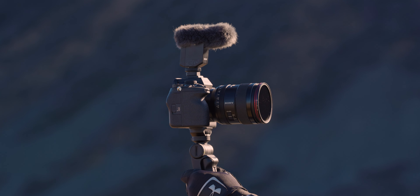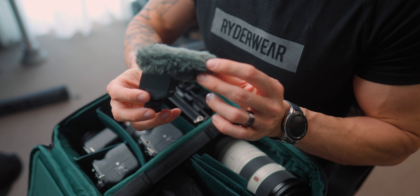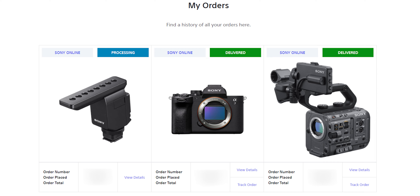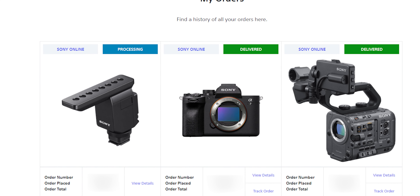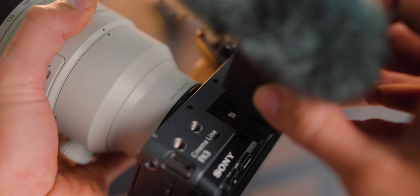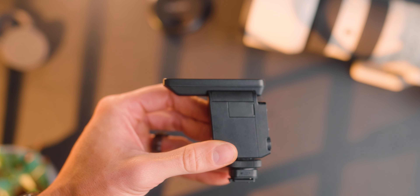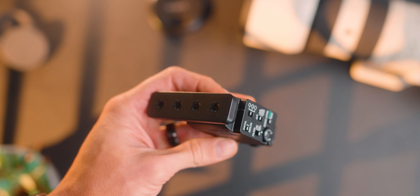I've actually been using the Sony vlogging handle quite a lot. I don't know the exact model number, but it's a really comfortable handle that spreads out like a tripod so you can sit it on pretty much any surface. For audio, this is the ECM-B10 - I absolutely love it and I've just put my order down for the ECM-B1M, which is the bigger and more expensive version. It fits on Sony's multi-interface hot shoe with no cords, has auto leveling, and the noise cancellation performs really well.